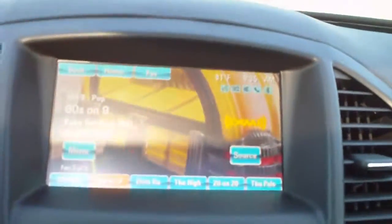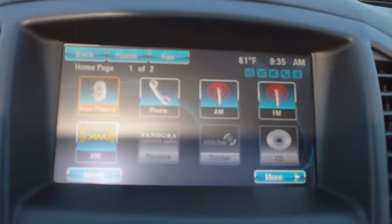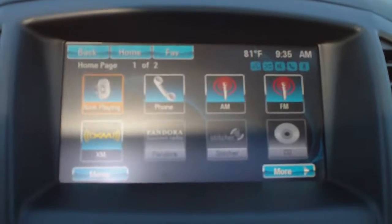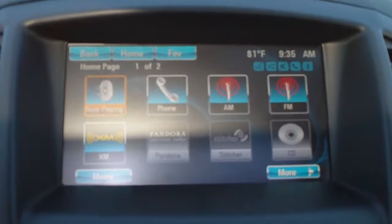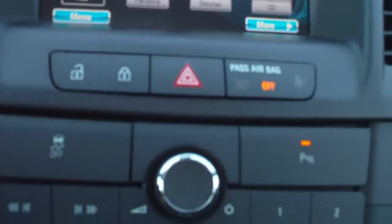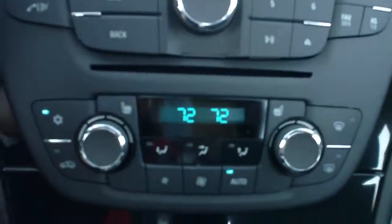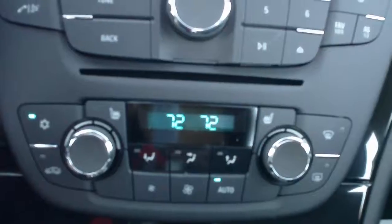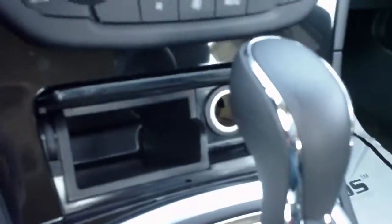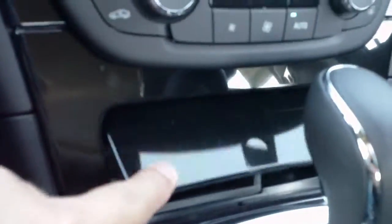This is equipped with Buick's IntelliLink system. It is AM FM XM stereo with Pandora and Stitcher integration with your phone, and also has a CD player. Power door lock switch. Stability control, traction control, rear park assist. Dual zone automatic climate control. Storage in the front of the console as well as an auxiliary power port.